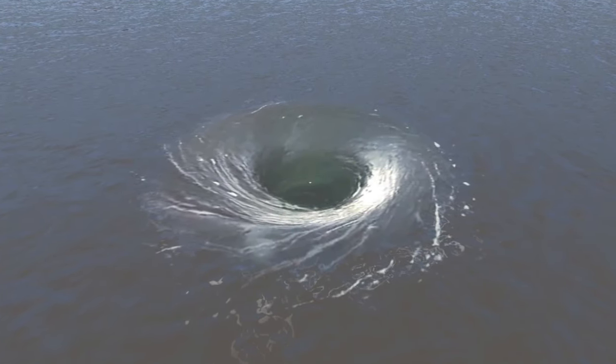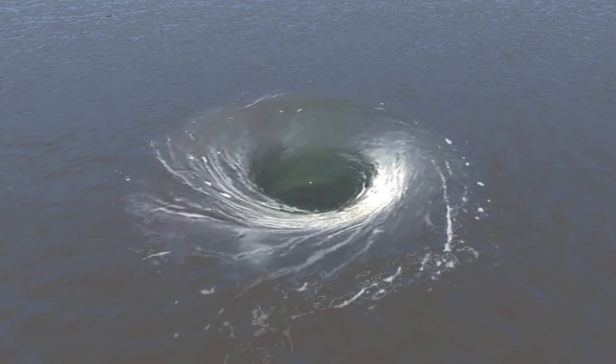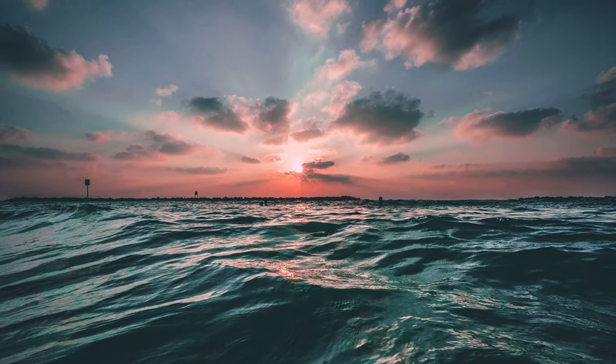When a whirlpool pulls an object towards its axis, then into its core, it eventually randomly releases the object from the opposite end of the core back into the body of water from whence it came.